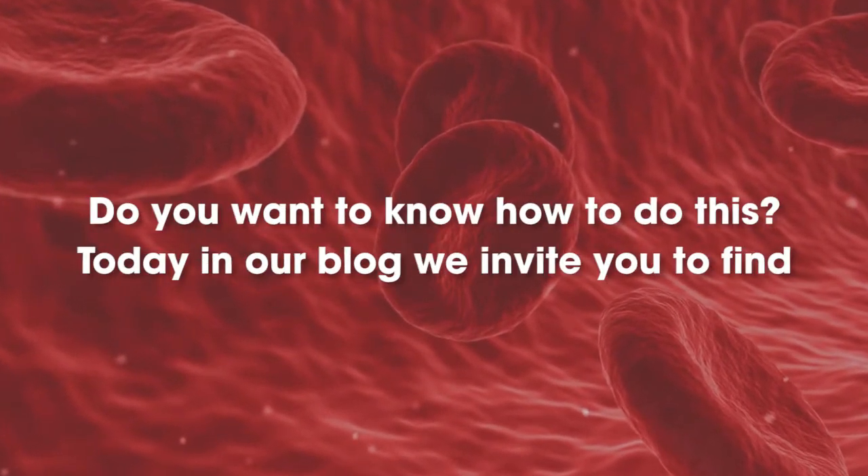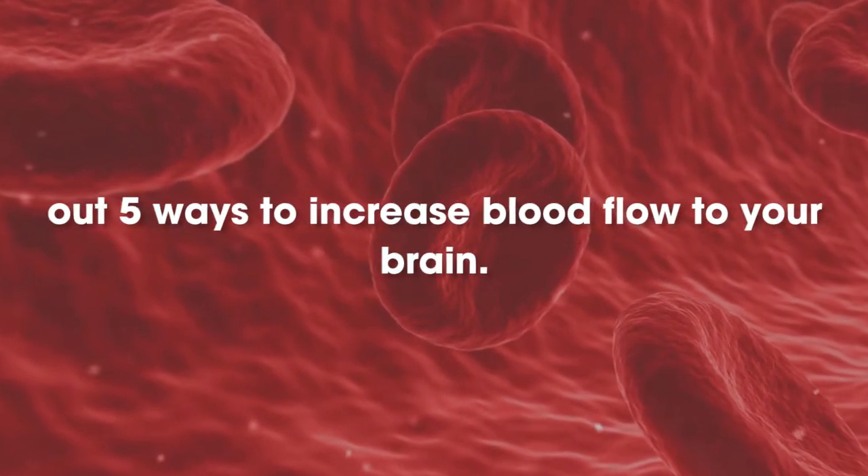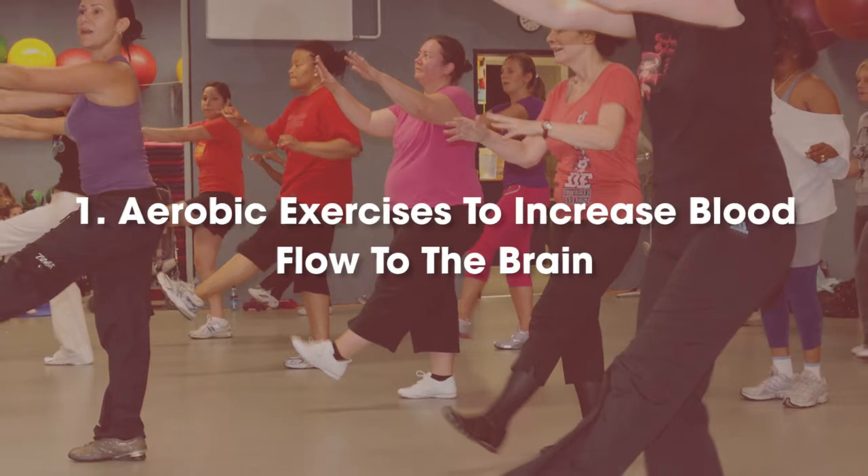Do you want to know how to do this? Today we invite you to find out 5 ways to increase blood flow to your brain. Number 1: Aerobic exercises to increase blood flow to the brain.